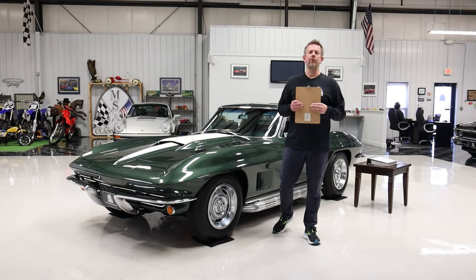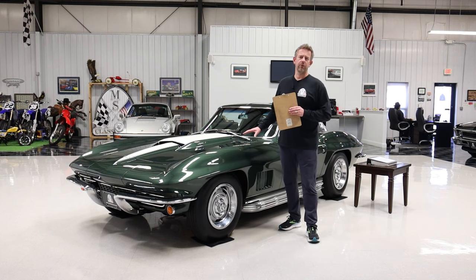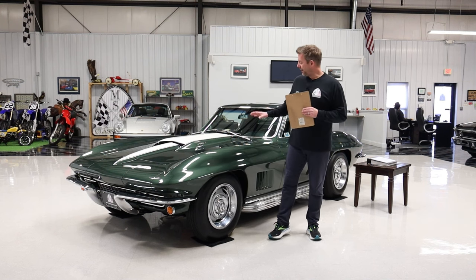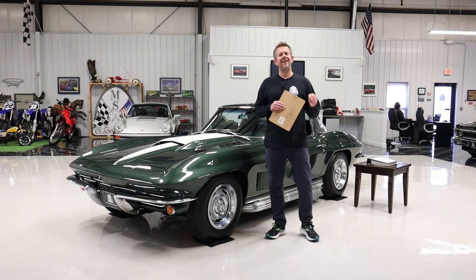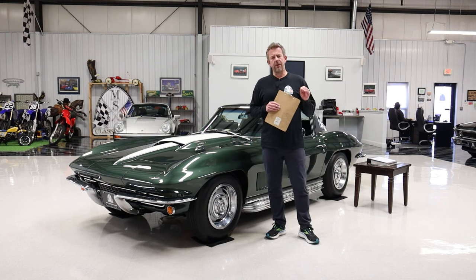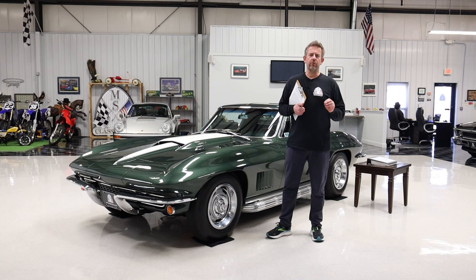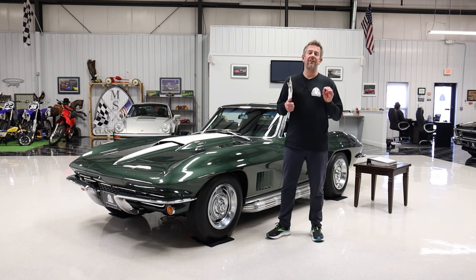Hello everyone, it's Mark Chalero, the owner of MS Classic Cars. Today we're going to be doing a very special video on a very special car. Before I get into this unbelievable car with an unbelievable story, I'd like to mention that it is going to be selling at the upcoming Barrett-Jackson auction in Scottsdale, Arizona, January 20th through the 28th. MS Classic Cars is a proud seller at Barrett-Jackson.